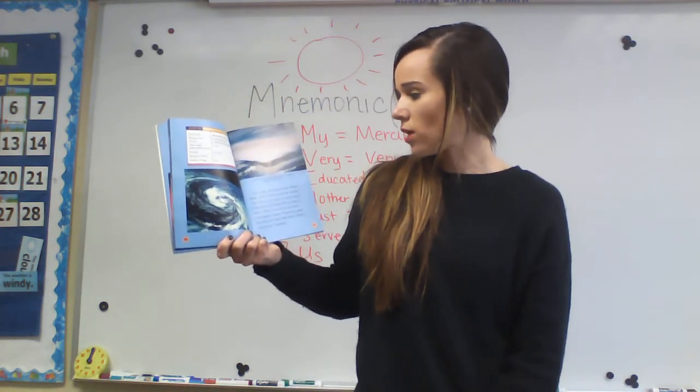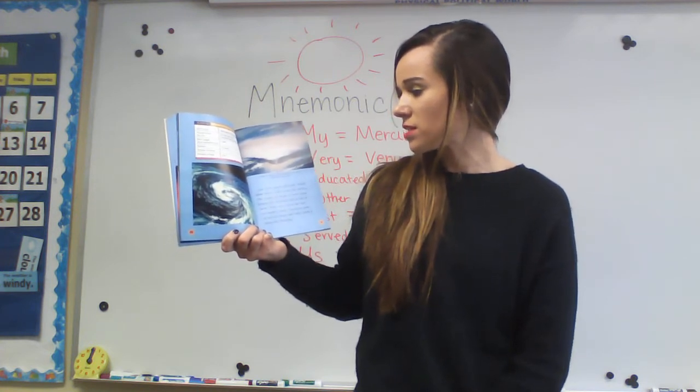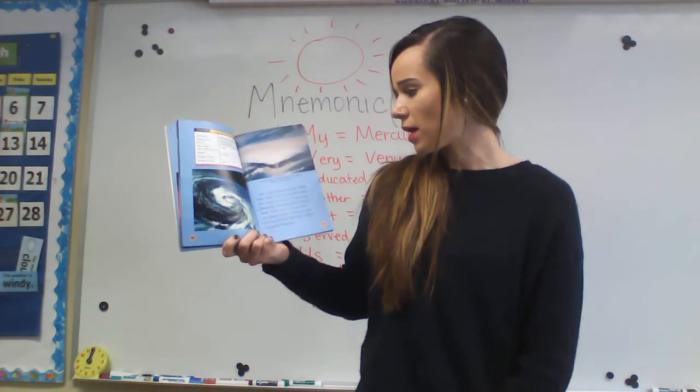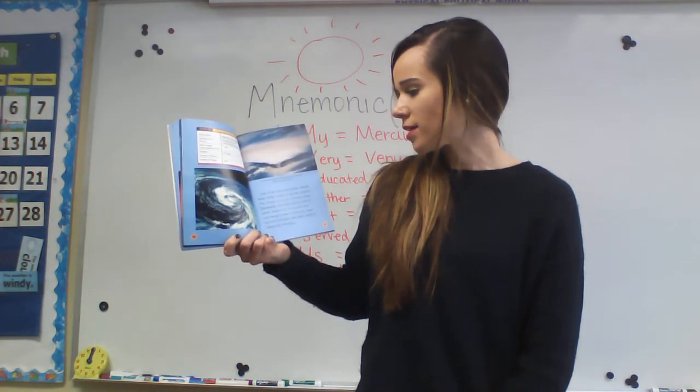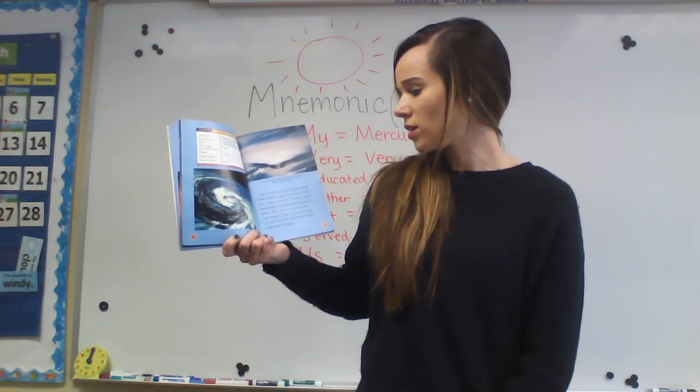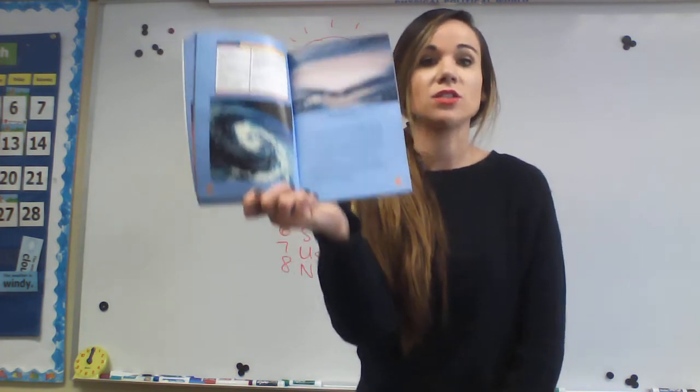Lots of air surrounds Earth. Winds blow white clouds across the surface. The clouds are made of water drops. Eventually, the drops fall as rain or snow. Water runs across the land and wears it away. Volcanoes spew out lava to make new land. Earth is constantly changing.